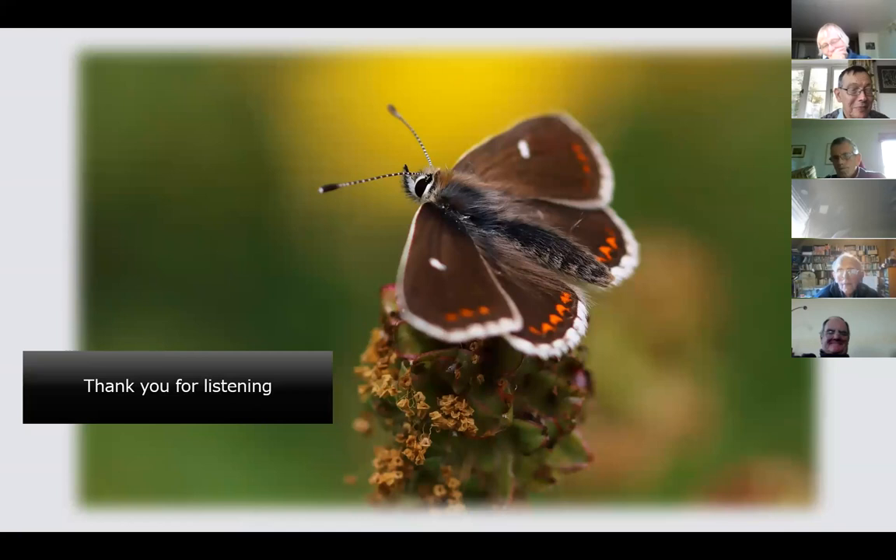Thank you Ian, that was really terrific — the quality of your photographs is just magnificent. I've been photographing some butterflies myself; I'm a bit shy to use the iRecord app but I'm going after things with my telephone. The photograph, there is something very satisfying about it.